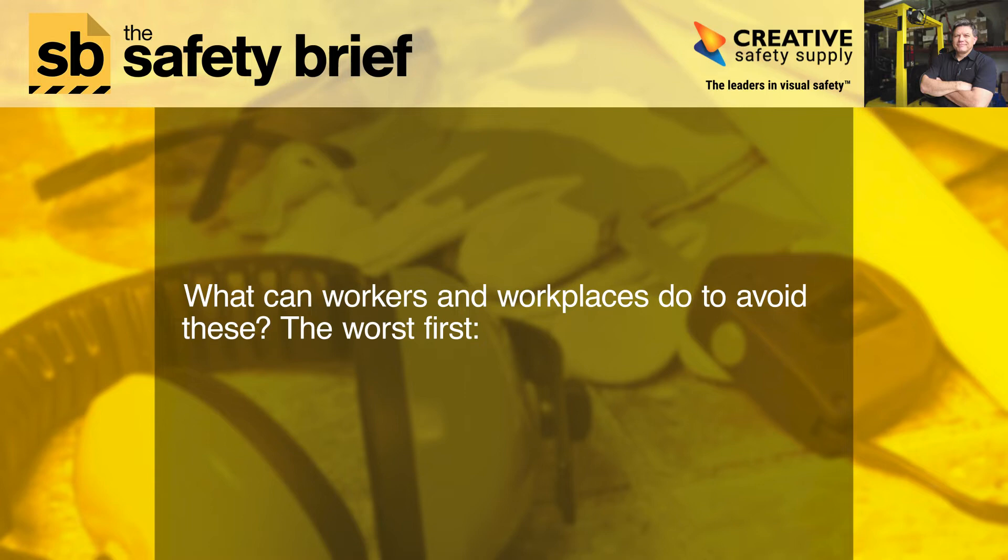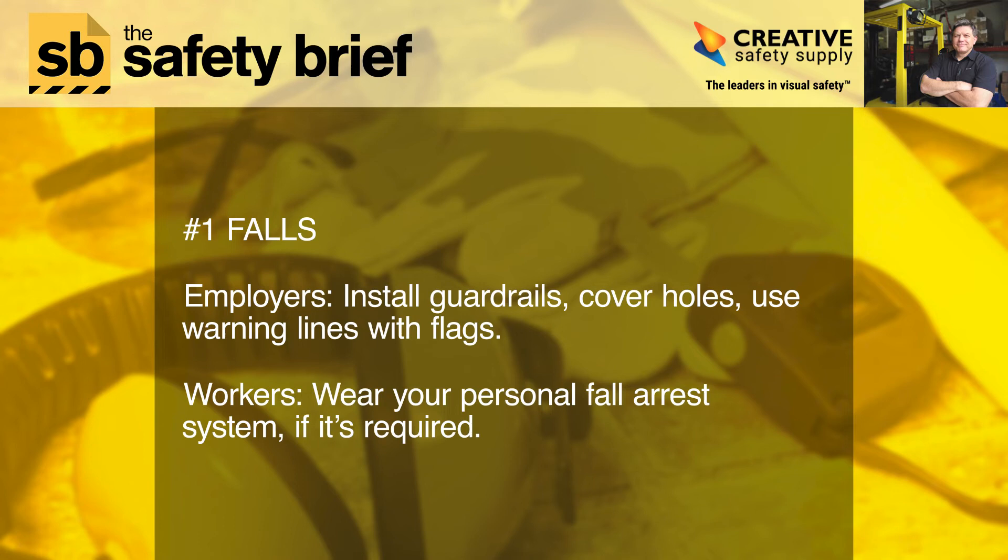What can workers and workplaces do to avoid these? The worst first. Number one: falls. Employers — install guardrails, cover holes, and use warning lines with flags.